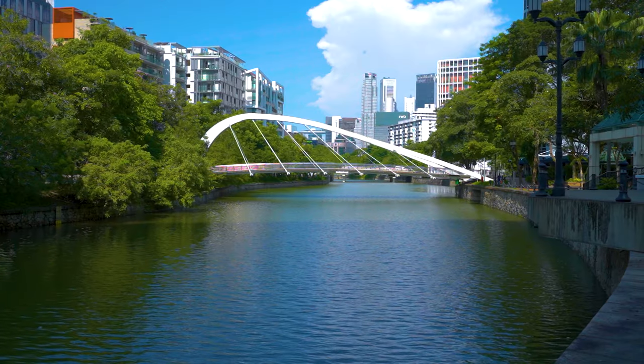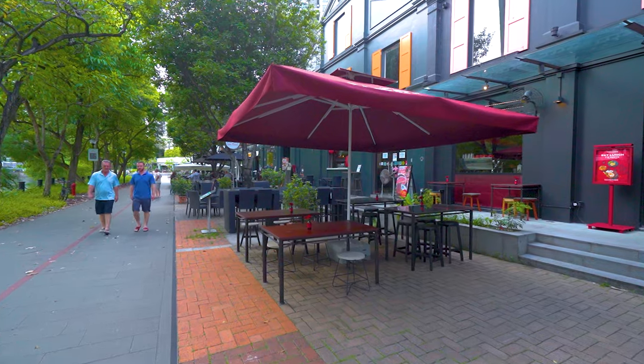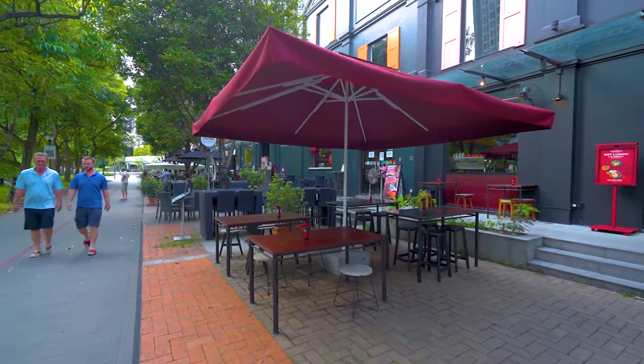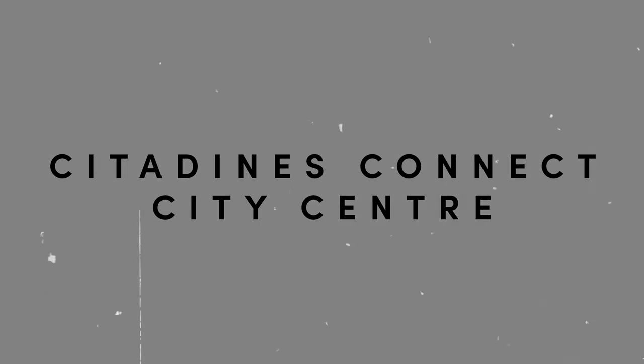However, located along the Singapore River, there are tons of bars and restaurants to enjoy. There's no bus stop nearby either, so if you're a tourist I would not really recommend staying here unless you are going to rent a car, don't mind walking, or have loads of cash to take a cab anywhere.